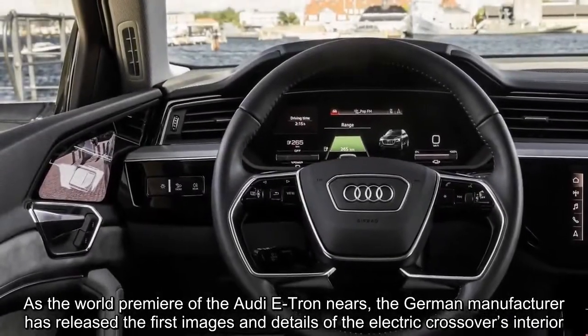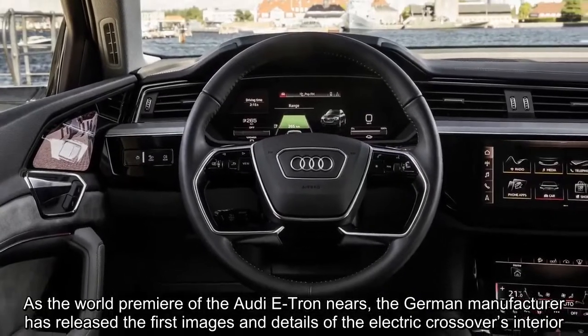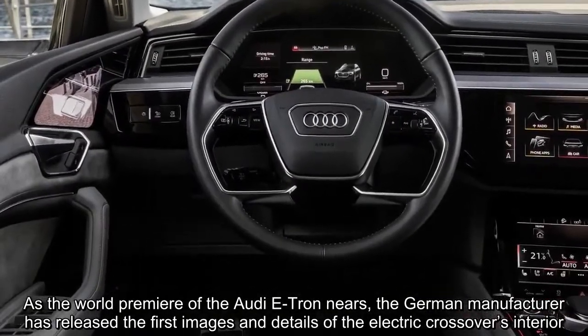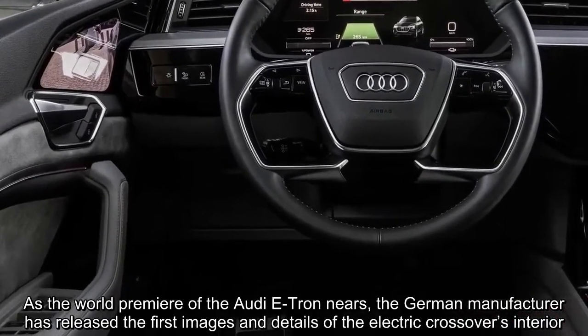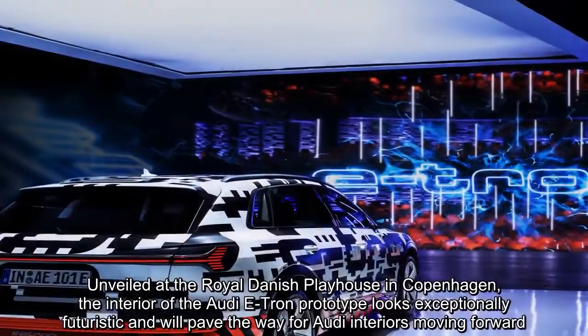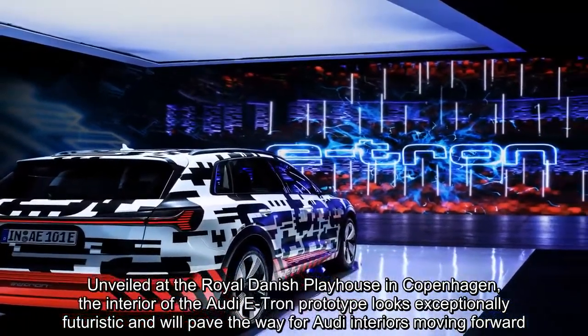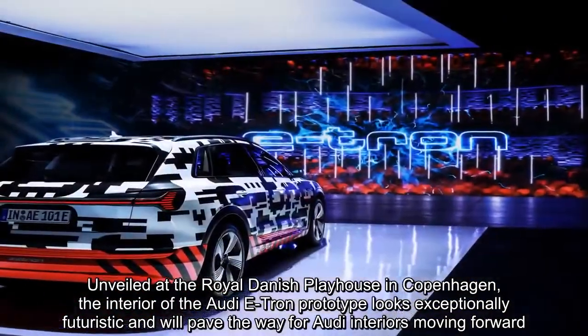As the world premiere of the Audi e-tron nears, the German manufacturer has released the first images and details of the electric crossover's interior. Unveiled at the Royal Danish Playhouse in Copenhagen, the interior of the Audi e-tron prototype looks exceptionally futuristic and will pave the way for Audi interiors moving forward.